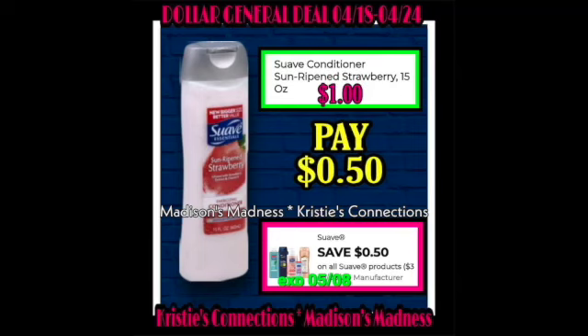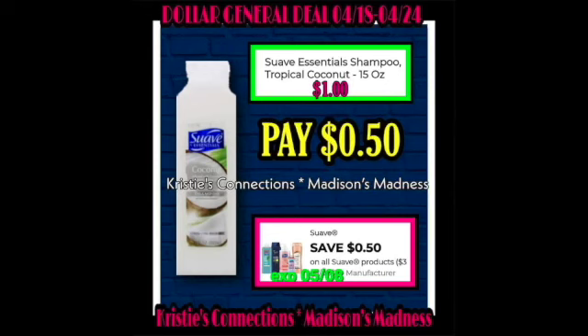For our match-ups, let's get started. We have the Suave Conditioner Sun-Ripening Strawberry with a $0.50 off coupon, making you pay $0.50. Then we have the Suave Essentials Shampoo Tropical Coconut with a $0.50 off coupon, making you pay $0.50. If I made t-shirts that said Suave with my face on them, would you wear them? Let me know in the comments.